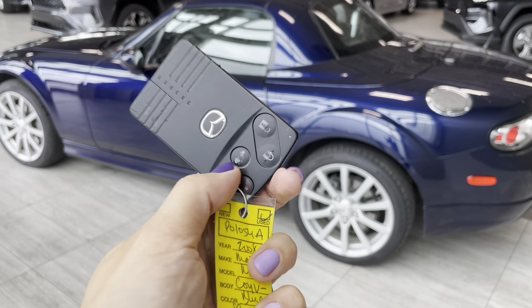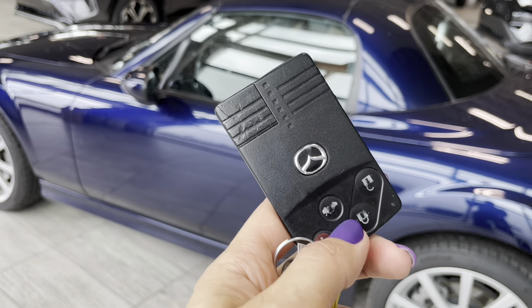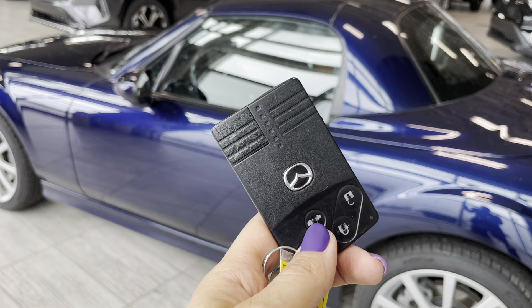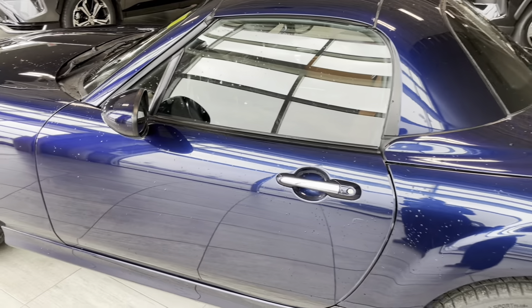We have remote entry — just press the unlock or lock button. There is also a power trunk release door and chrome door handles.